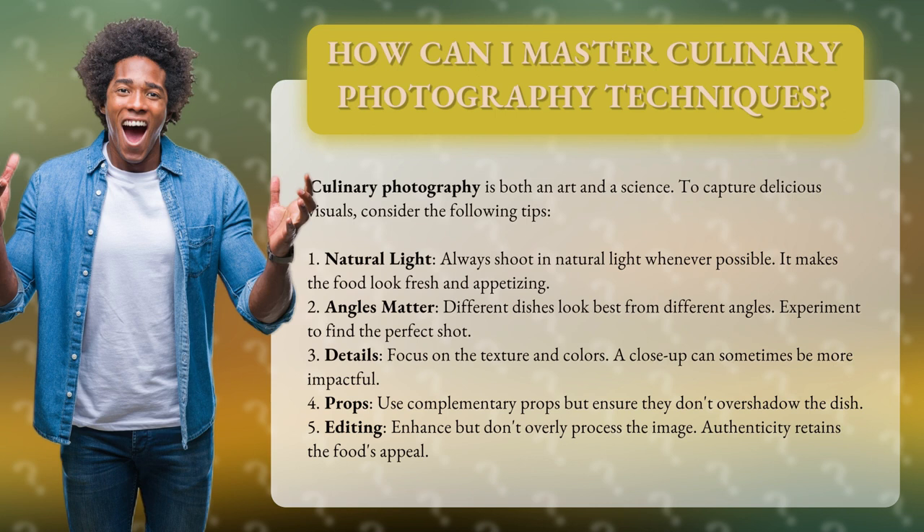3. Details. Focus on the texture and colors. A close-up can sometimes be more impactful.